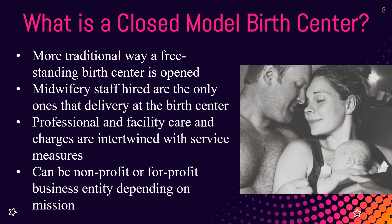In the open model, midwives are their own practice, their own business — they get privileges at the birth center. In the closed model, the birth center hires the midwives, and those are the only ones allowed to deliver at the birth center.